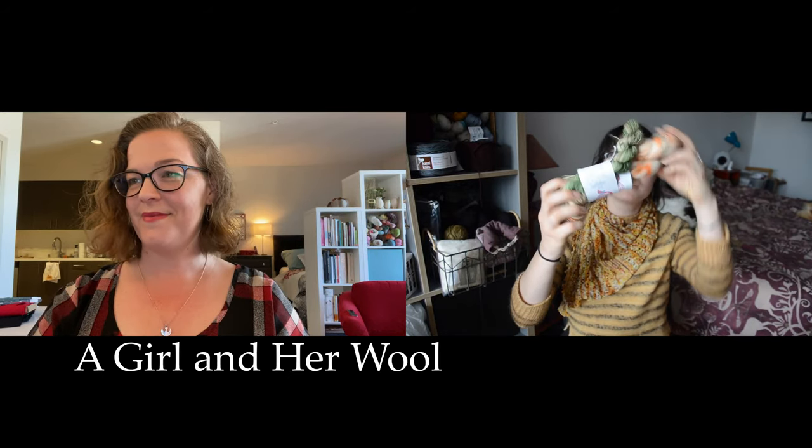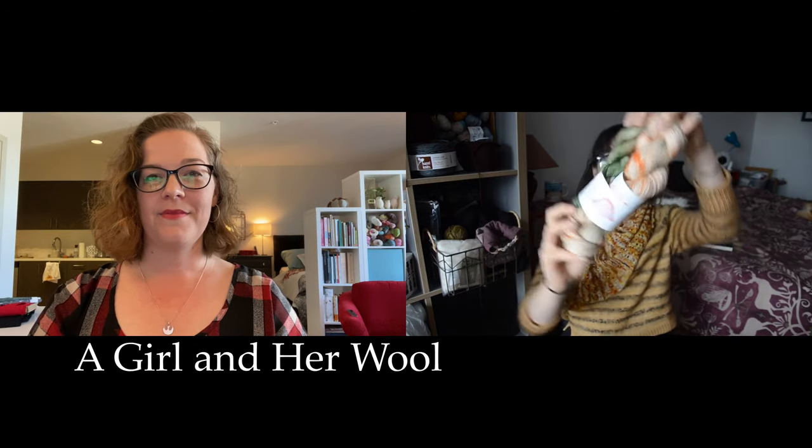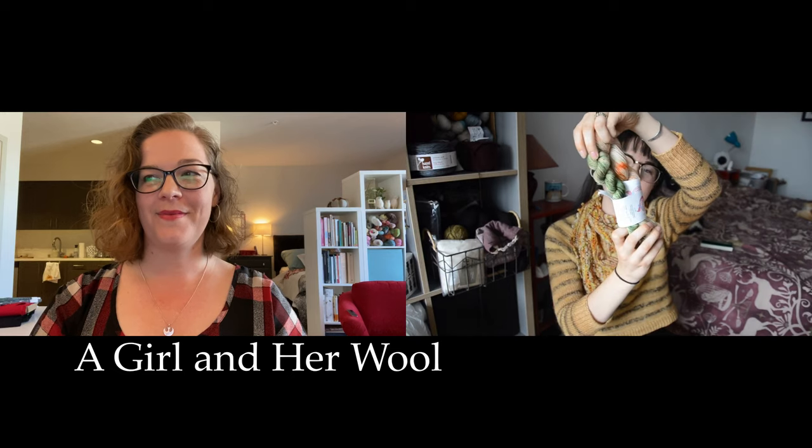I have this sock set from A Girl and Her Wool — it is a 75/25 superwash merino nylon blend, and it comes with a little contrast skein. The colorway is called 'The Gourd Place' — I love that name! It's so pretty.